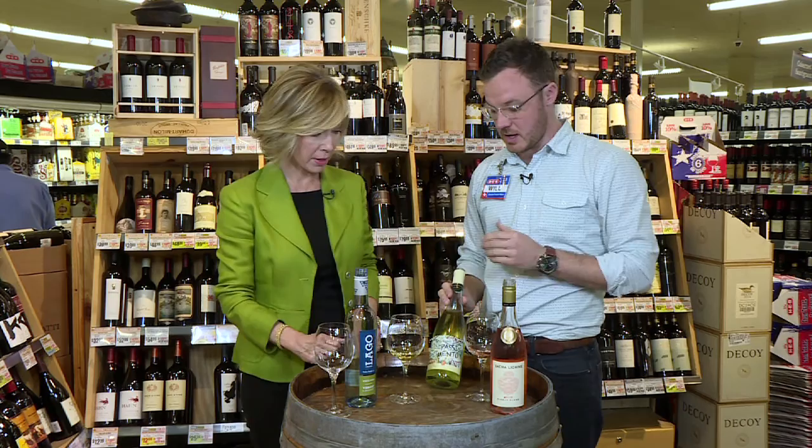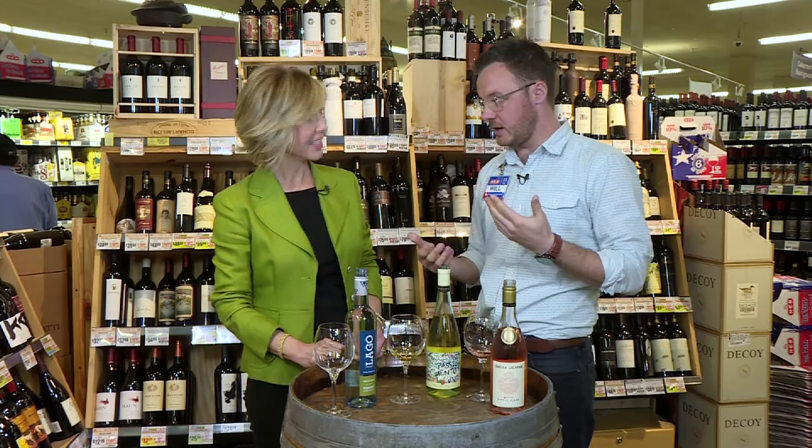What's the price point on that? $12.98. It also has a red sister as well, which is a similar style, just using red grapes instead. That's fun.